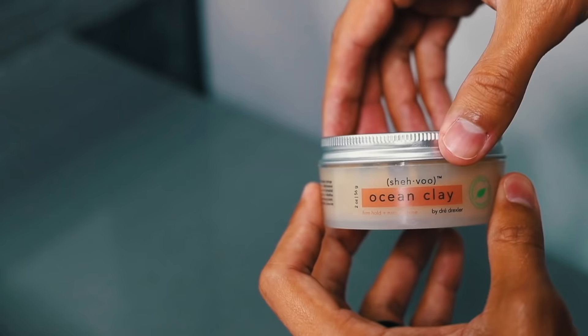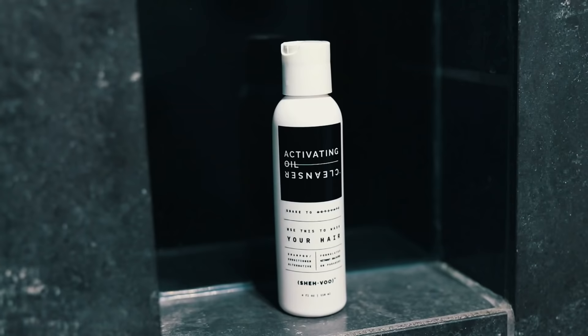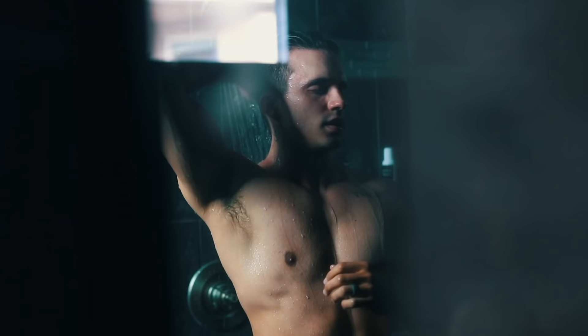Before I move on to number three, I want to mention that down in the description I have a huge discount code for you guys to use at shivu.com for anyone that wants to purchase some premium high-quality hair products. We take pride in creating products with top-notch ingredients that maintain the overall health of your hair. We recently went out of stock on our ocean clay, and we're coming back in stock very shortly, so stay tuned.